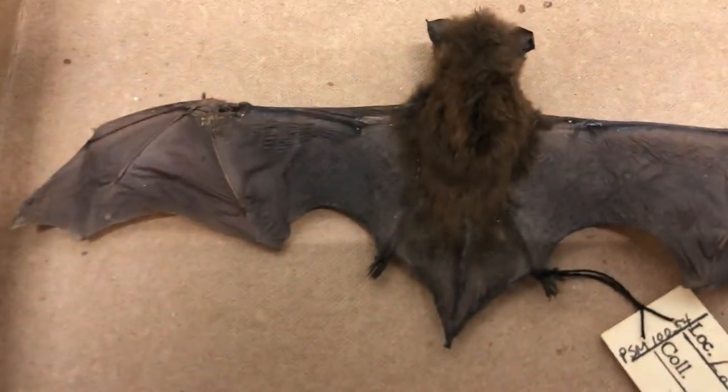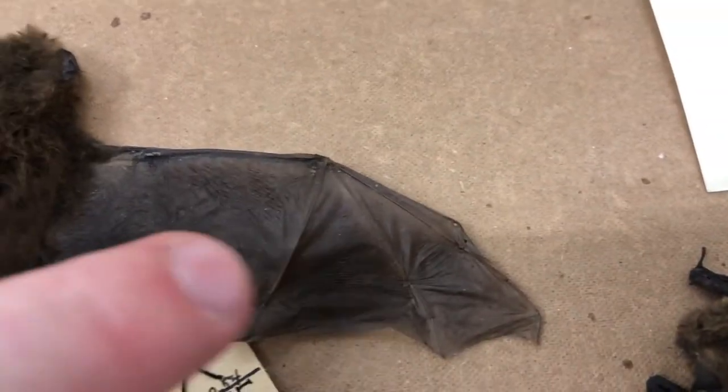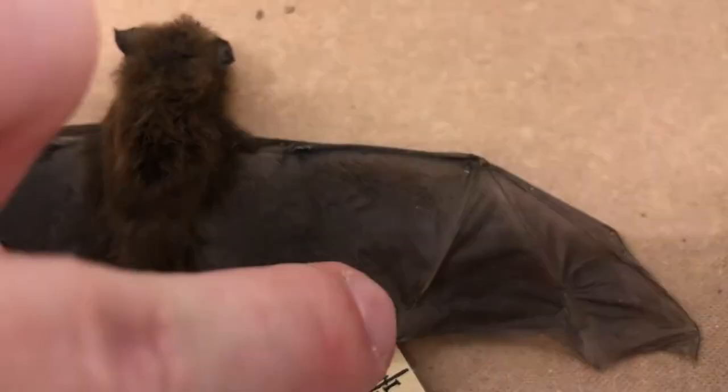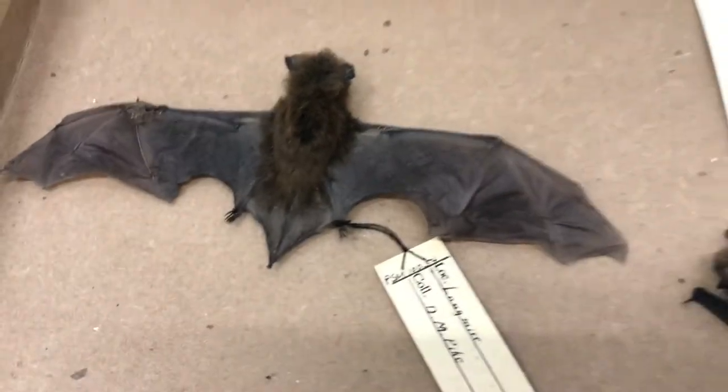Their wing structure is very interesting because their wing is basically the same thing as our hand. These long bones right here are the same as our finger bones, and then that would be their arm. That's going to be mostly what we have here in North America.